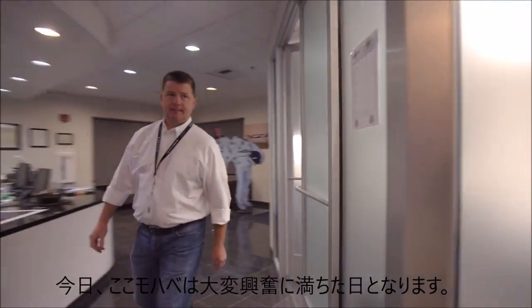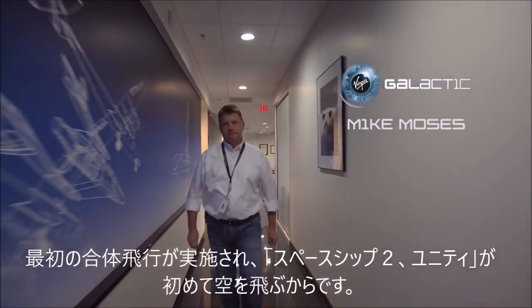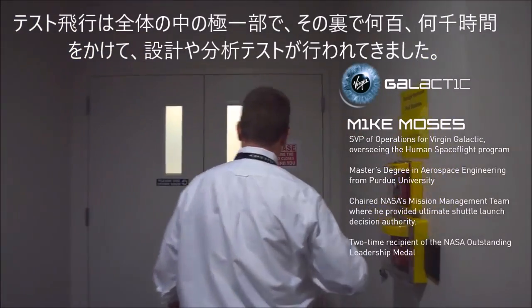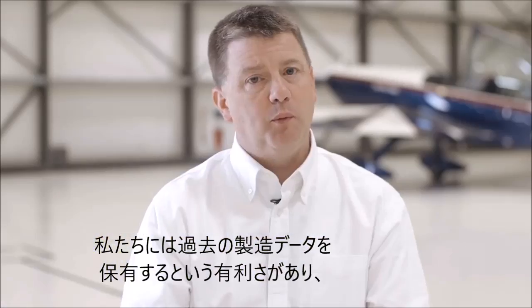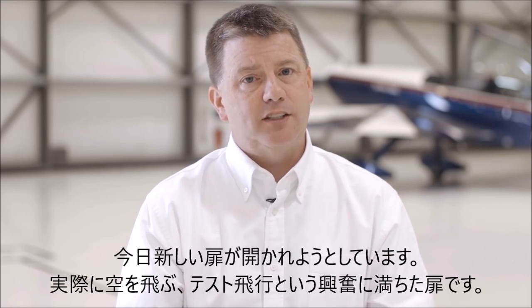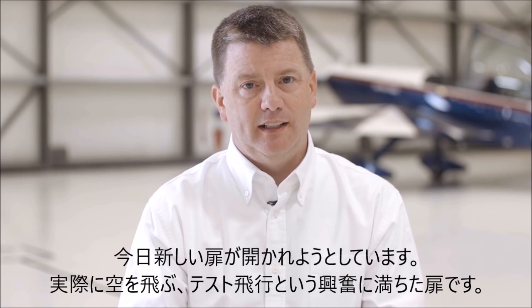So today's a really exciting day here in Mojave. It's our first captive carry flight, our first time that we're going to go fly Spaceship Unity. The flight test is the tip of the iceberg. Under the surface are hundreds and thousands of hours of design and analysis and tests to get us to this point. We've had the benefit of building on the previous program, but we don't have to start from scratch — but we also can't just jump right to the end. So that's the new chapter starting for us today: flight test in the air, and it's an exciting chapter.